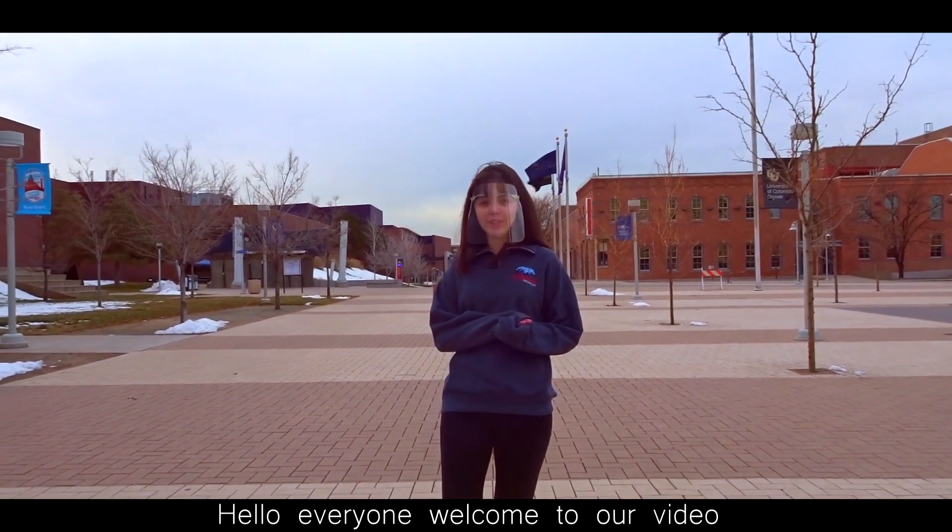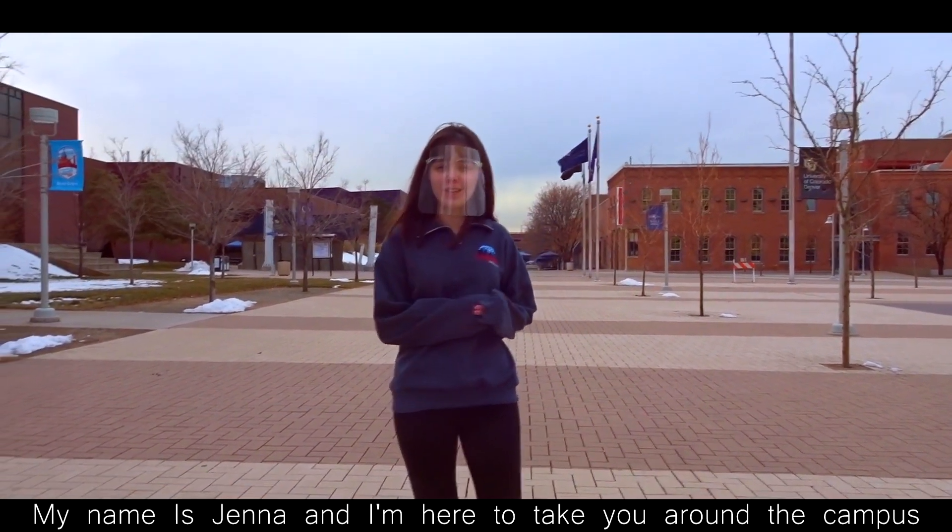Hello everyone! Welcome to our video. My name is Jenna and I'm here to take you around the campus. Let's go!